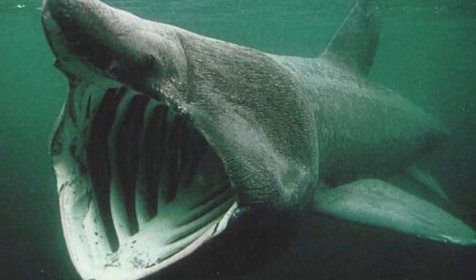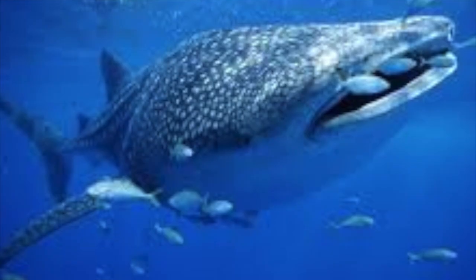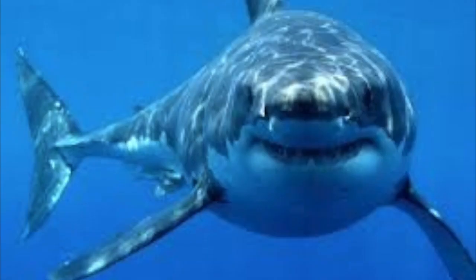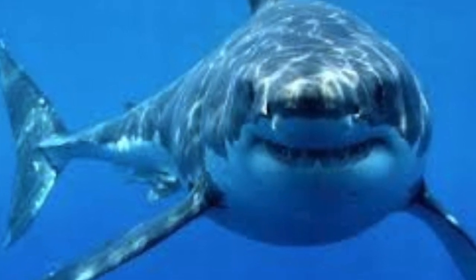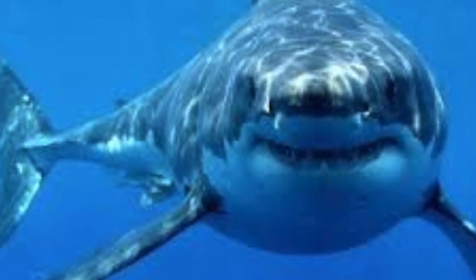Does this organism have a ventilation system and if yes, how does it work? Yes, this cartilaginous animal has a ventilation system. It works by inhaling from their mouth and exhaling from their gills, so they need to be moving all the time for ventilation to occur. In many sources, their ventilation system is described as a ram jet because it is very complex.